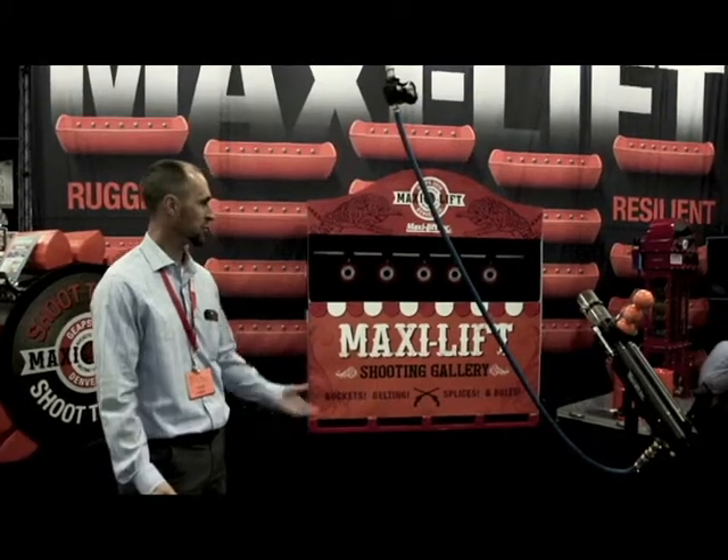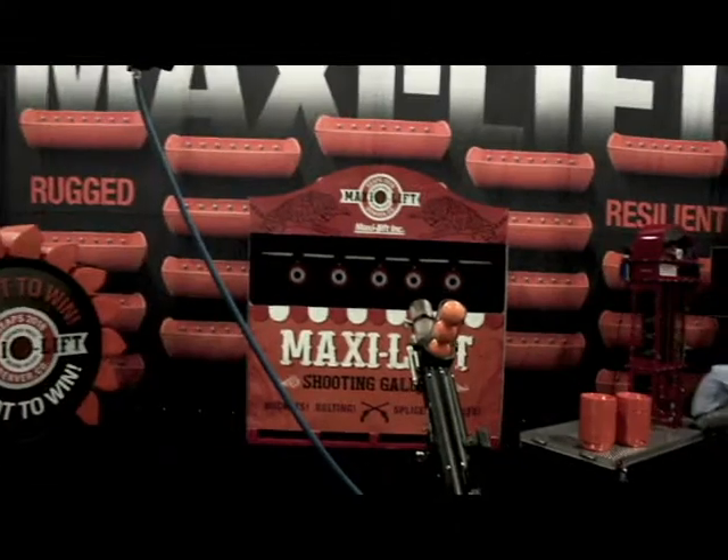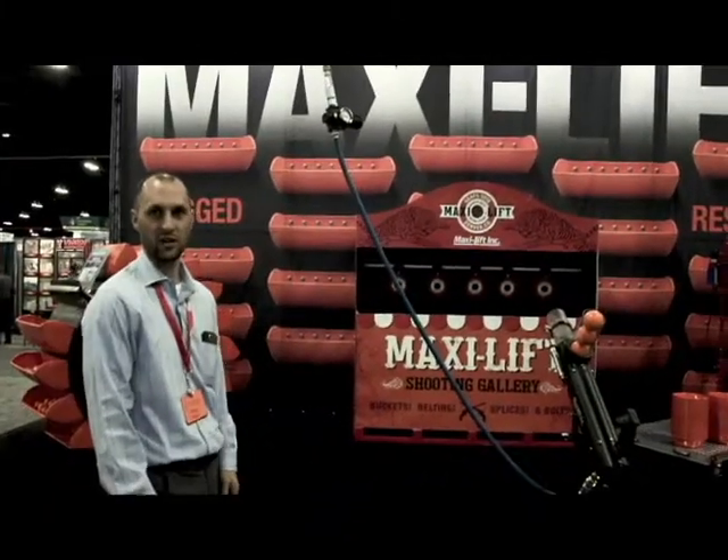We also have some other things we're giving away — dog bowls that customers can request and a demonstration grain leg. So please come visit us at Booth 1645.